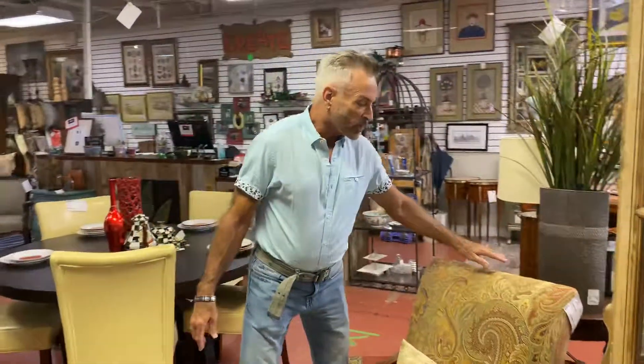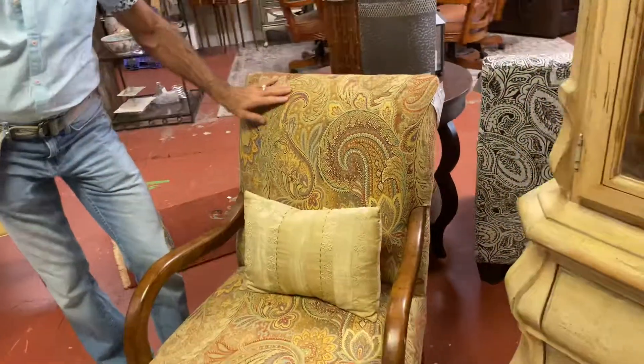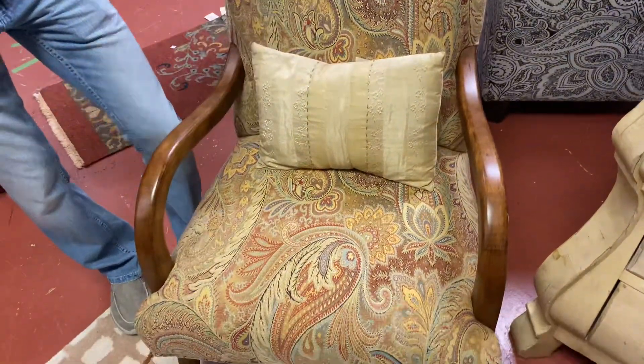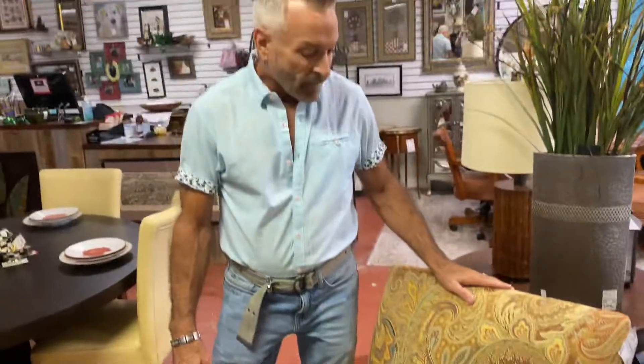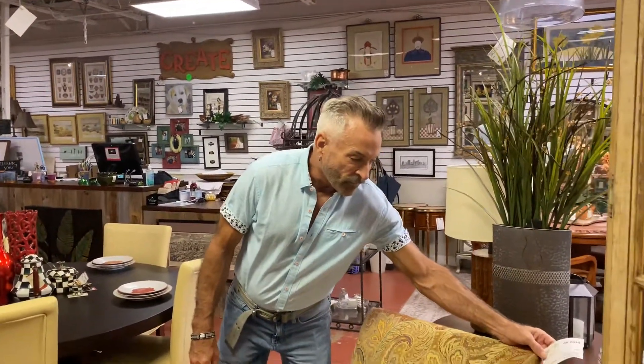These marvelous sentry paisley patterned armchairs came in and they're kind of a pecan wood — I love the arms on these. The pattern has gold, a touch of blue, and some rusty red. These are now $499.99 and we do have a pair of them.